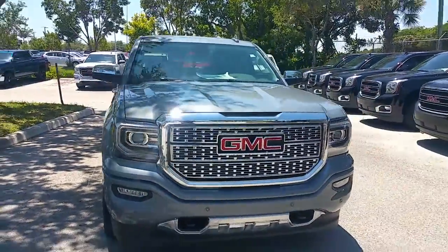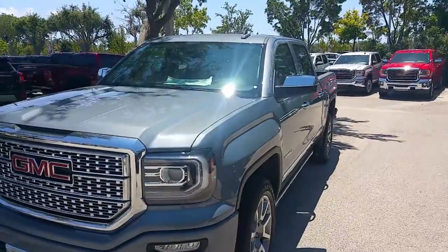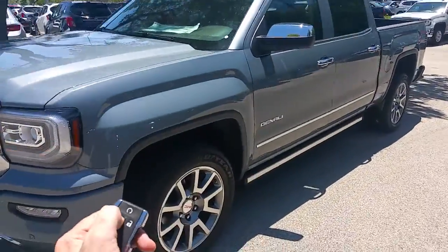Hello Derek, Jeff Young here with Delray Buick GMC and I just wanted to give you a closer look on the light steel gray metallic 2016 Denali that you had picked out on the internet.